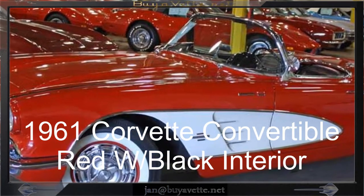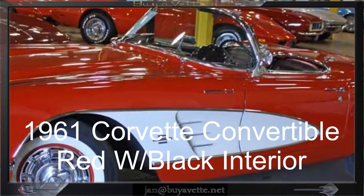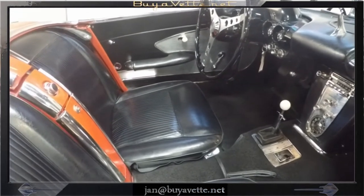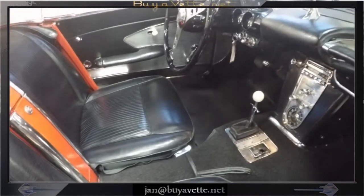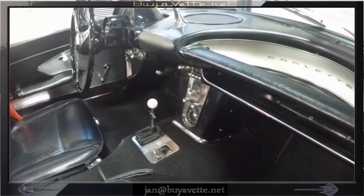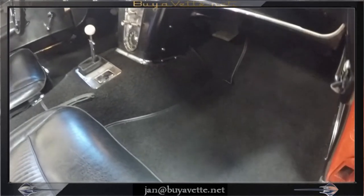Hello, this is Jan with Bayer Vet with this 1961 Corvette convertible. It is red with white coves and white top and black interior. I'm going to take you for a walk on the underside of this car, but first we'll have a quick look at the interior.